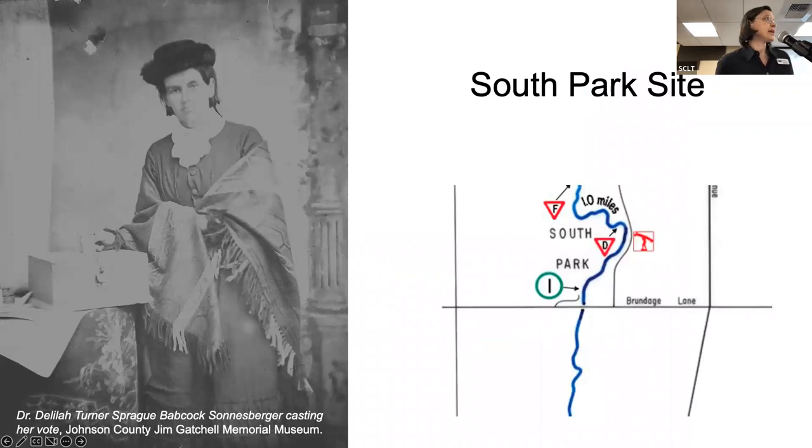We will start at the southern part of Sheridan, the South Park site. This is Dr. Delilah Turner Sprague Babcock Sonnesberg — and there's a reason for all of her last names. She arrived in Sheridan in 1883. She moved from Johnson County, Wyoming Territory, where her family was known as one of the early pioneers moving to the northern frontier of Wyoming in 1878. In 1881, she was the first woman to cast her ballot in Johnson County. She was a prominent landowner in Sheridan and owned the entire southeastern part of town, approximately where North South Street is and the surrounding area of Coughing Avenue.